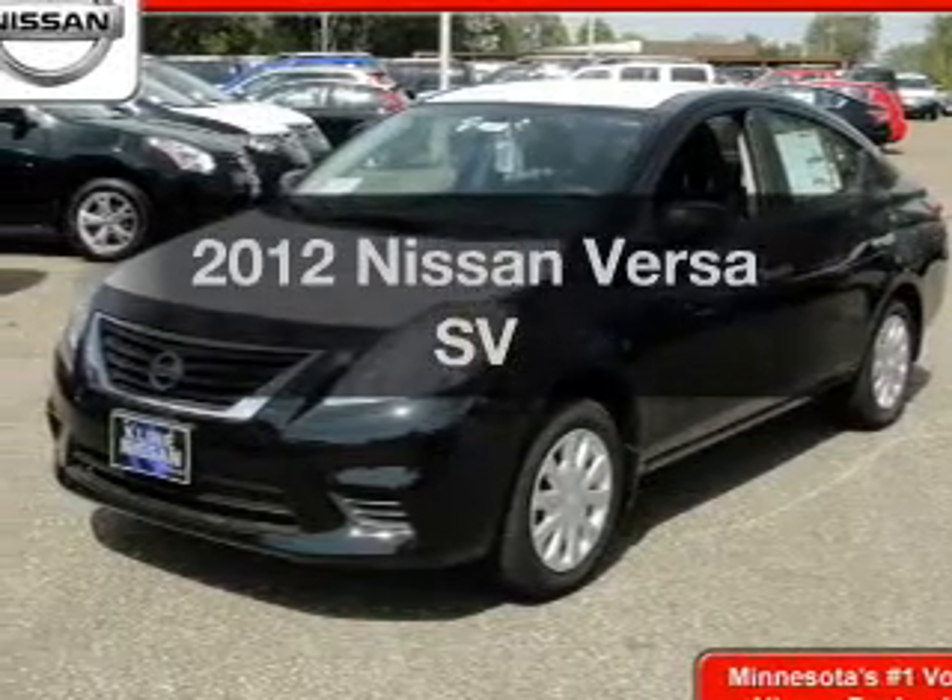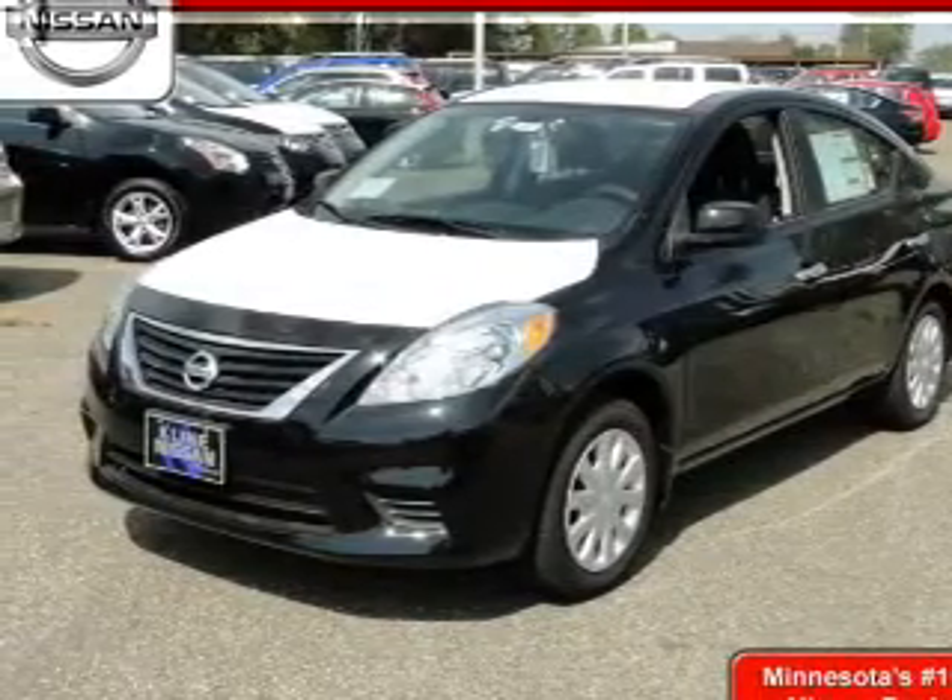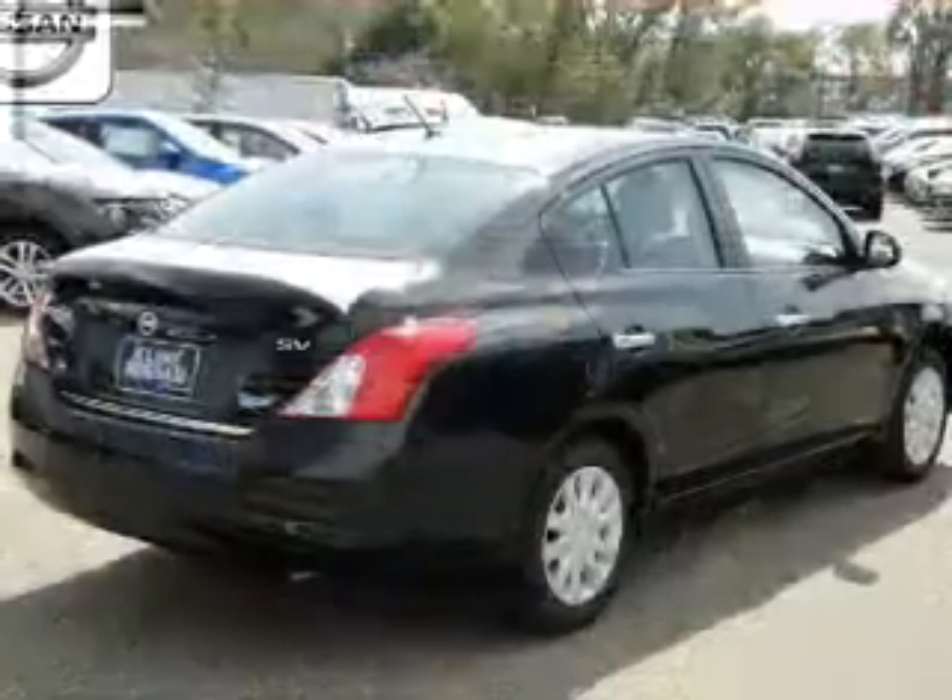Introducing the 2012 Nissan Versa. Travel the roads in style and comfort in this great vehicle.